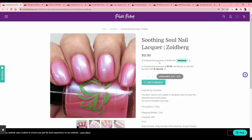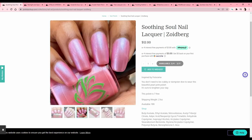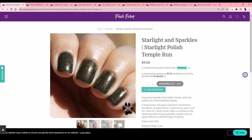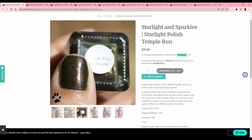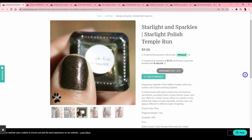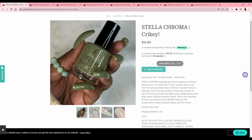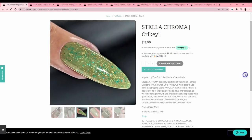Soothing Soul Nail Lacquer — 'Zoidberg.' That's such a great color for him — but it's a little too icy for my taste. Starlight and Sparkles — 'Temple Run,' Legends of the Hidden Temple — I think I watched that too. Very dark, murky brown-green undertones — if you caught me in another mood I might like it, but right now bright colors all the way. Stella Chroma — 'Crikey,' inspired by the Crocodile Hunter — it's just that minty green I'm not totally into.